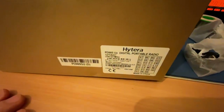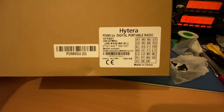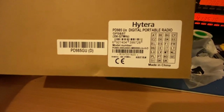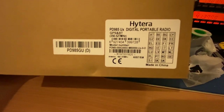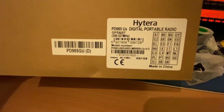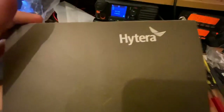The big surprise was this one, because I had till now like three or four hardware versions and I didn't like them - was crap. I was thinking to buy the latest one and I chose the PD985GU model, so it's GPS and 355 to 527 megahertz. So it comes in this fancy, small box.